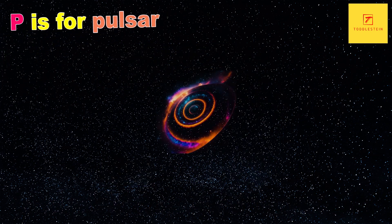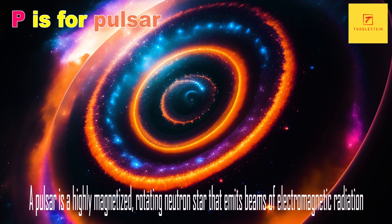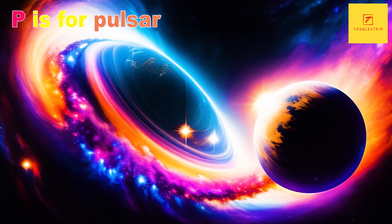P is for Pulsar. A pulsar is a highly magnetized, rotating neutron star that emits beams of electromagnetic radiation. They are often used as celestial clocks because of their precise and predictable pulsation rates.